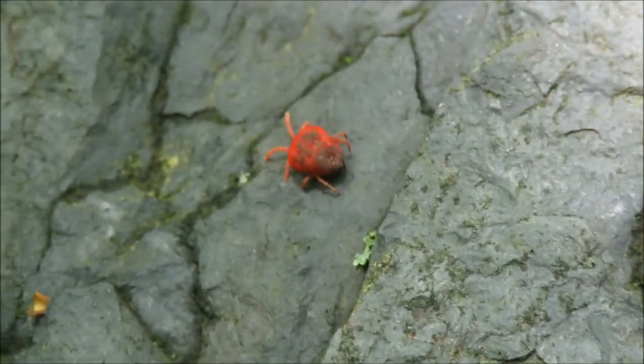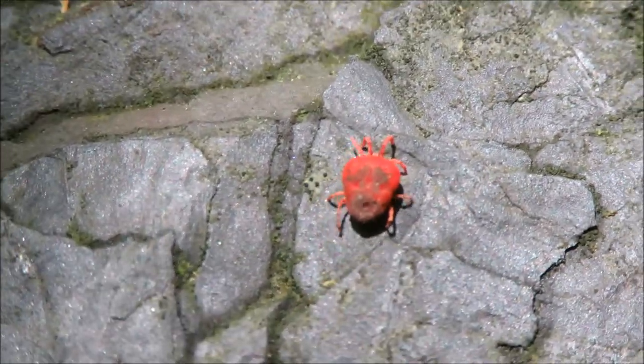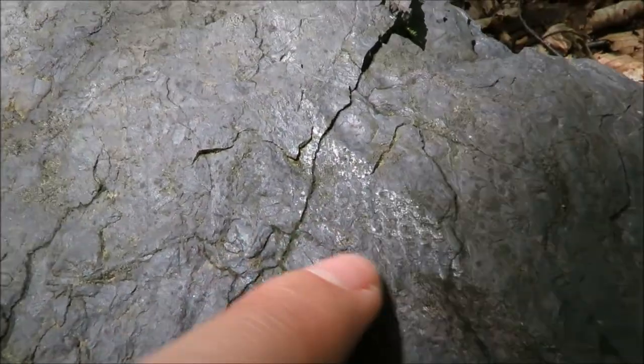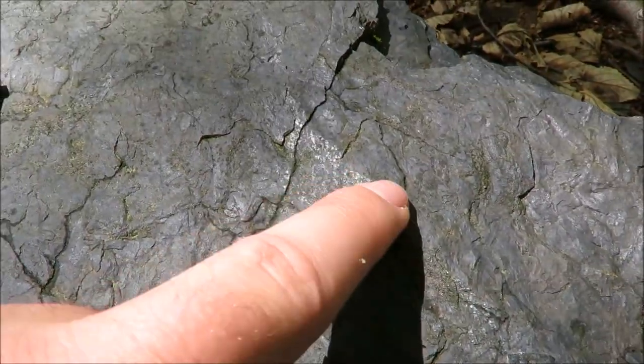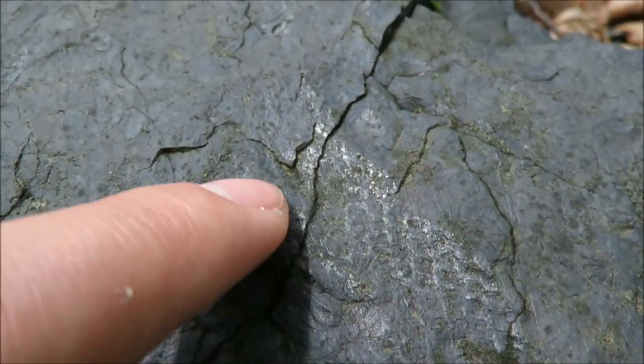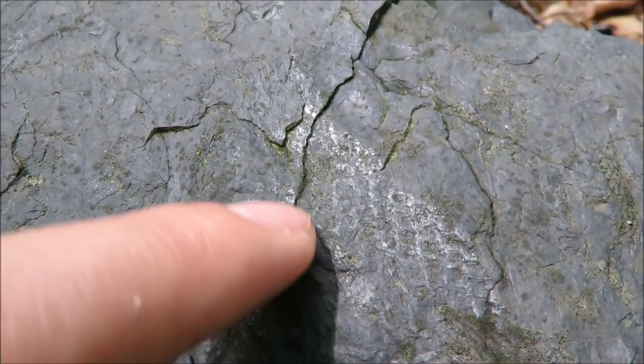Right where I was eating lunch there's this little dude — not sure what he is. Interesting little fella. I'll look him up when I get home. This rock where I was eating lunch has fossils on it too. It almost looks like a snake, but it's a scale tree — a lepidodendron or something like that. I actually have one of these I take in to show my students, and when I ask them what it is they almost all say it's a snake.